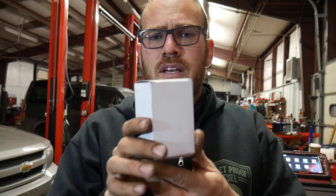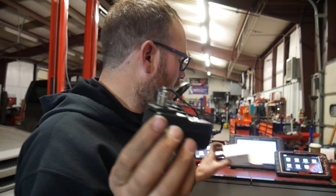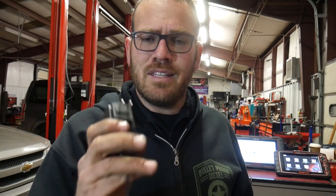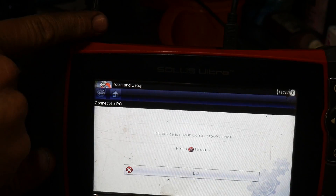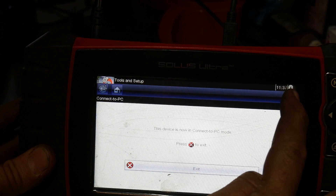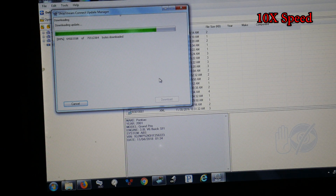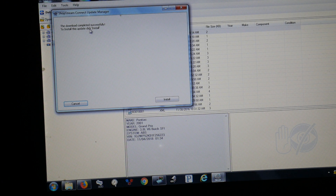If you still have your original box, inside my Snap-on case is the 12-volt power supply that plugs into an AC outlet. I'm going to plug this into the scanner now while the download continues — I'm about 50% done. I have that cable plugged into the top, and over here it shows I'm plugged into a power supply. Download completed successfully.